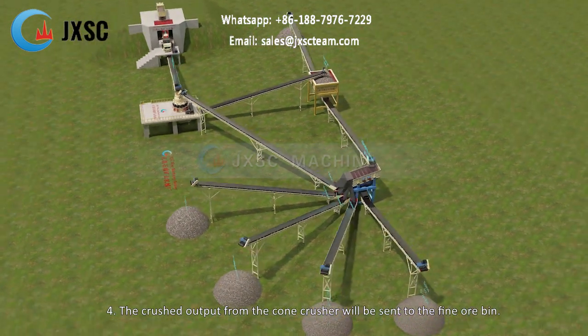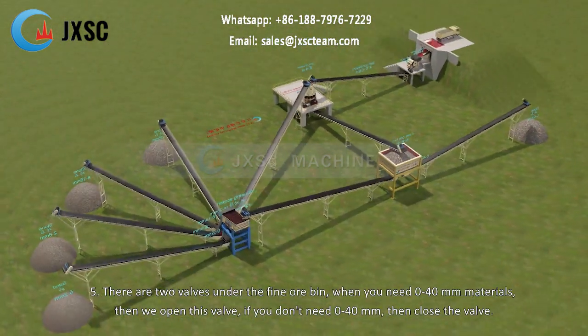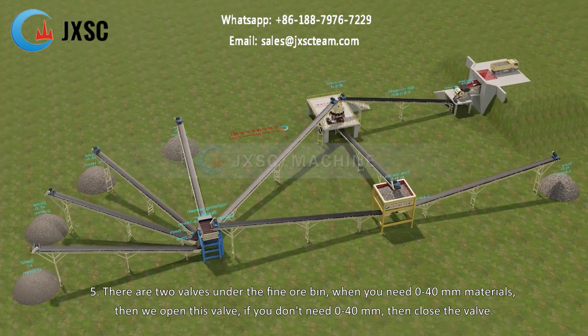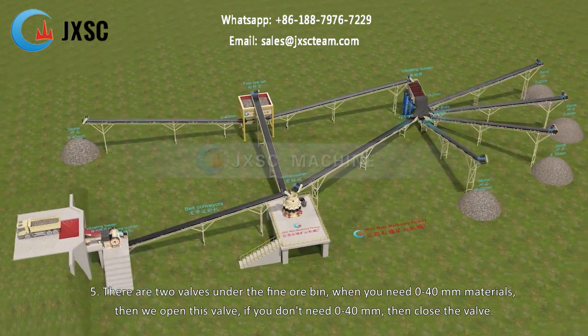4. The crushed output from the cone crusher will be sent to the fine ore bin. 5. There are two valves under the fine ore bin. When you need 0 to 40 mm materials, then we open this valve. If you don't need 0 to 40 mm, then close the valve.